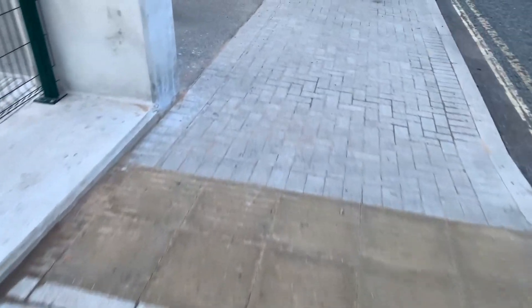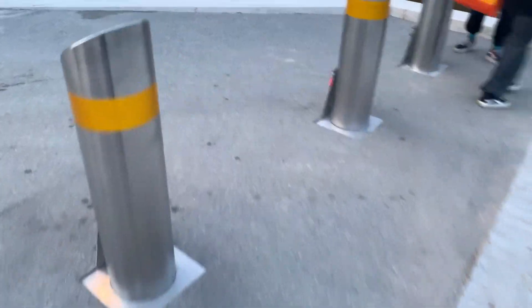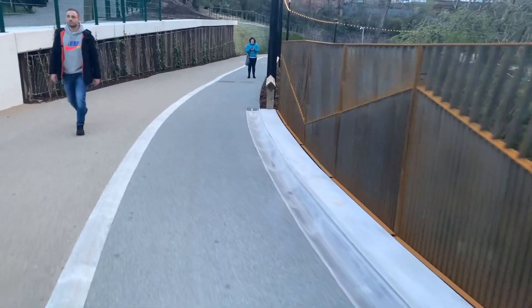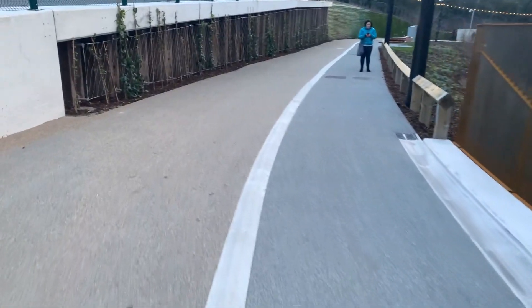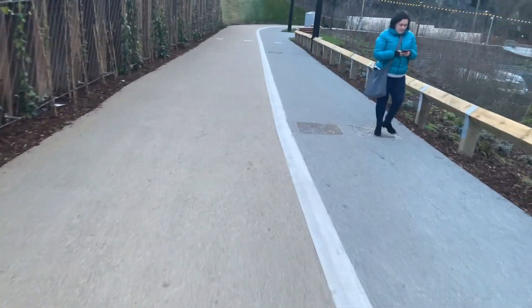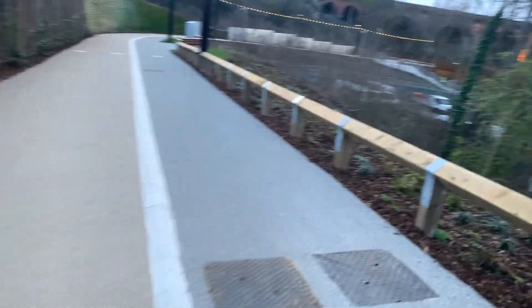Behind me is Stockport station and just down this ramp is the newly constructed Stockport Interchange. The bus station itself, Stockport Interchange, opened yesterday, however Viaduct Park has opened today. There is a new footbridge in place connecting the two and three brand new lifts, all Kone Monospace. So let's go and have a look.